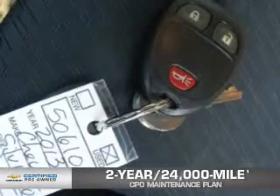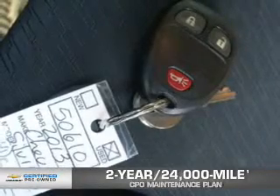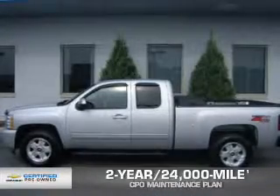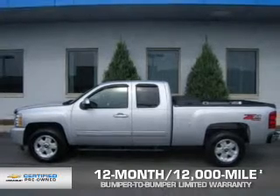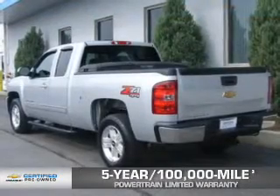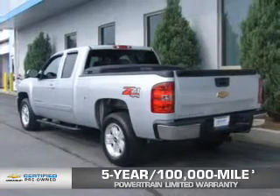Every Chevrolet certified pre-owned vehicle has the value and confidence you need. Owner Care puts no worries on a whole new level, featuring our exclusive 2-year, 24,000-mile CPO Scheduled Maintenance Plan, a 12-month, 12,000-mile bumper-to-bumper limited warranty with zero deductible, and a 5-year, 100,000-mile powertrain limited warranty with zero deductible.